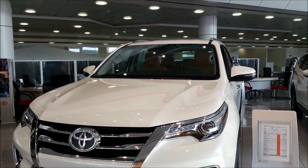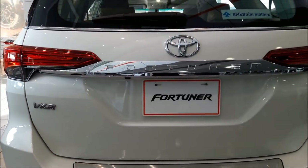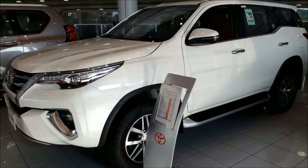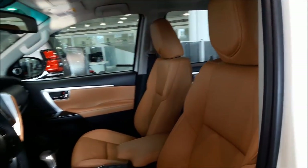Introducing the all-new 2019 Toyota Fortuner. This top-of-the-range VXR V6 Fortuner makes this car one-of-a-kind. We shall review its exterior first and then go ahead and review the interior of the car.